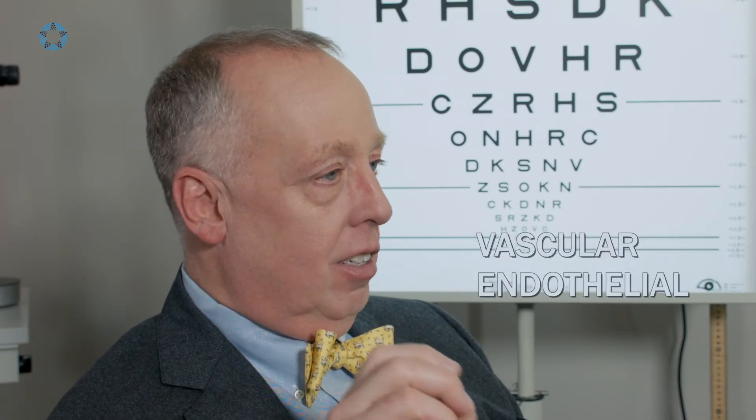Fortunately, we have made big breakthroughs in the treatments of these diseases, mainly by blocking that 'I'm hungry' factor. There are several — erythropoietin, hypoxia inducible factor — and VEGF, vaso-endothelial growth factor.